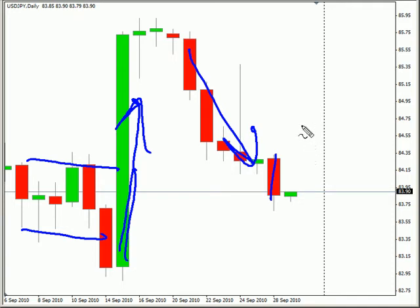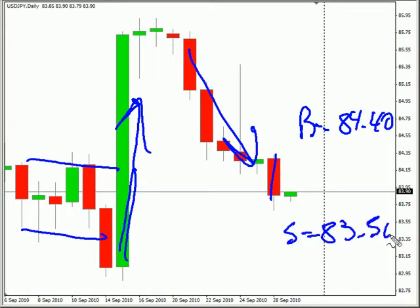We are looking for it to potentially go up and hit some resistance around 84.40, possibly moving down and hitting support around 83.50.